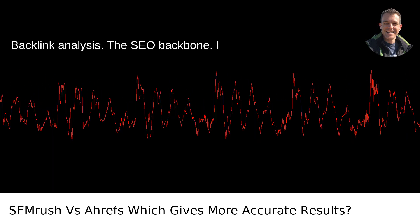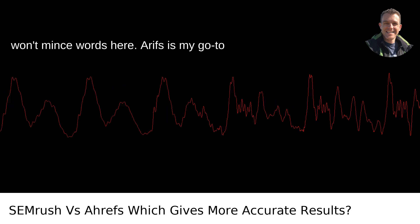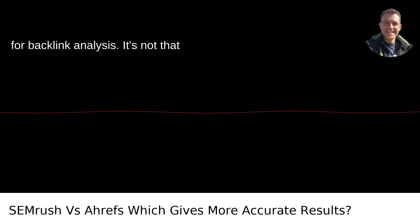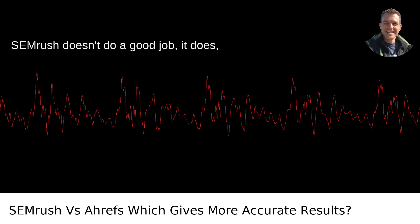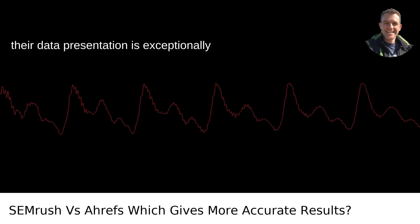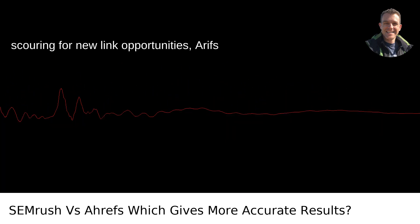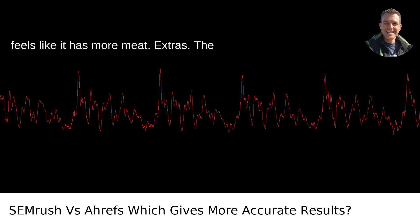For backlink analysis — the SEO backbone — Ahrefs is my go-to. It's not that SEMrush doesn't do a good job, it does, but Ahrefs' updates seem more frequent, and their data presentation is exceptionally clean and easy to understand. When I'm scouring for new link opportunities, Ahrefs feels like it has more meat.